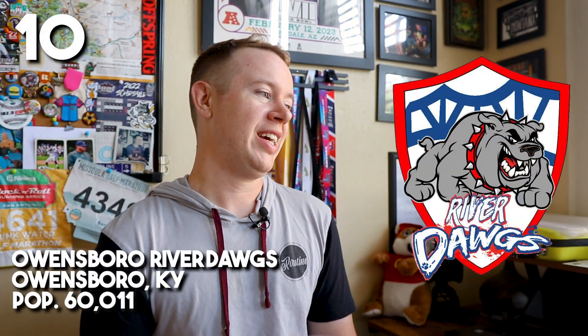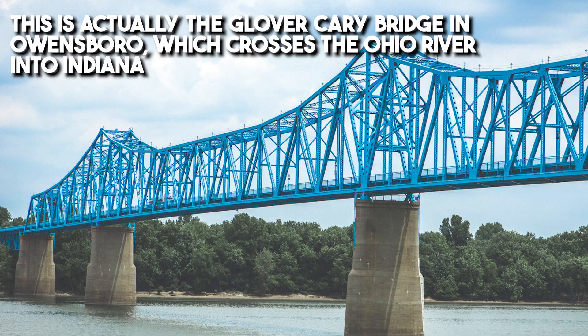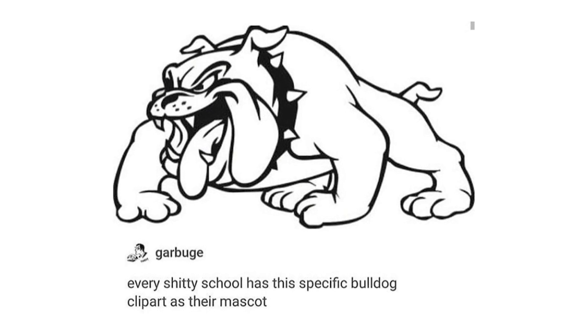At number 10, we've got the River Dogs. This isn't the worst I've ever seen, but there are so many conflicting elements going on. We've got a shield in the background containing pieces of a bridge, which is really cool, and a bulldog in there — the River Dog. It reminds me of this meme where every middle school and small town had this crappy bulldog logo. Everything just kind of clashes. It's not bad overall, but it's jarring — just a lot to take in all at once. Tone it down a little bit, River Dogs.